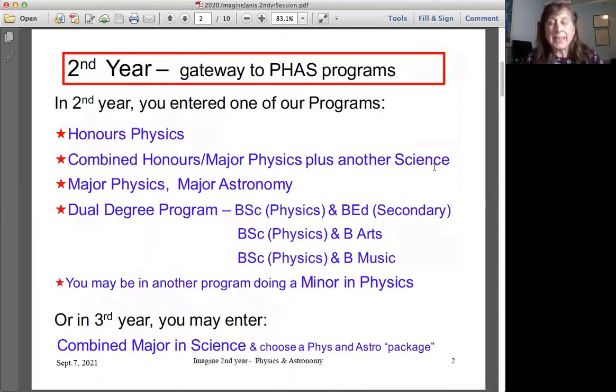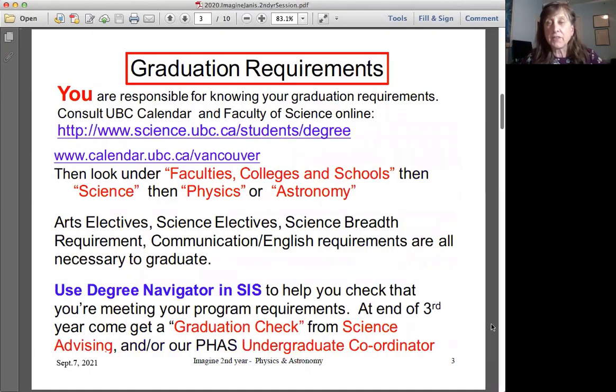Second year physics is the gateway to all physics and astronomy programs. You could enter the honors physics program, majors physics, major astronomy, combined honors, or a combined major including physics and another subject. Or in third year you could enter a combined major in science, in which case you might choose physics or astronomy as one of your three packages.